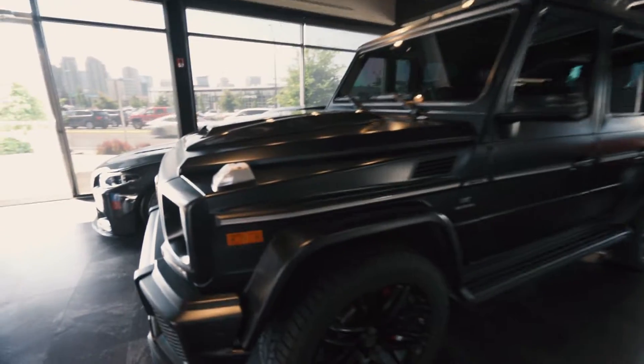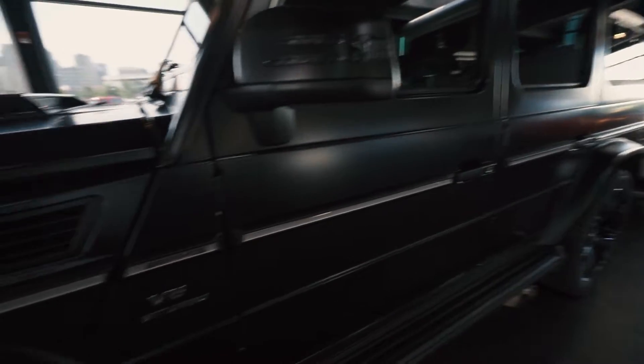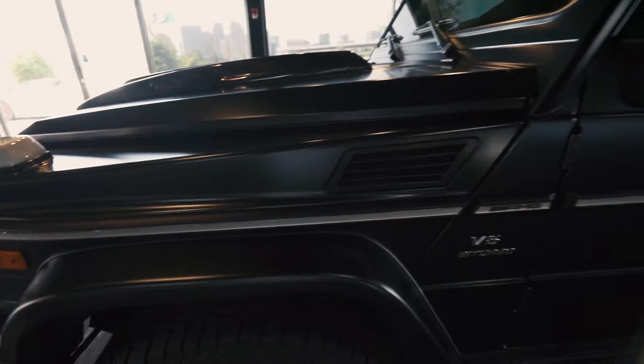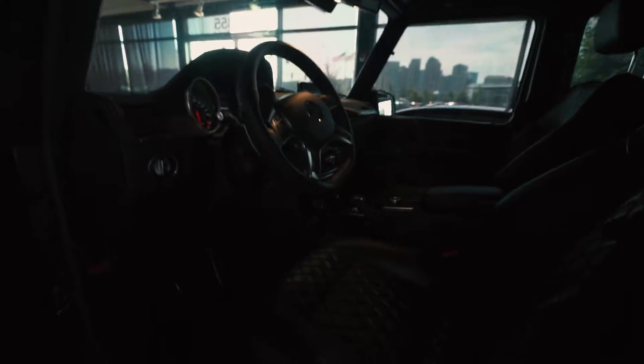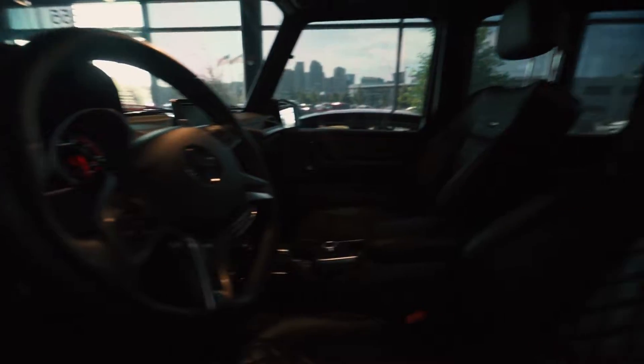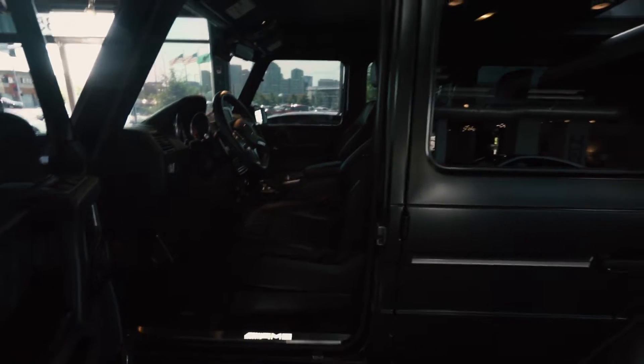Next we have our G63, which is a factory matte black paint — not a wrap, though a lot of people do wrap their G Wagons in matte black. This car has a Rentec tune with Brabus wheels and a Brabus exhaust. On the interior, this is the old generation G63 — the old ones do drive like trucks. You can see the quilted stitching here. The new generation G63 drives a lot better and changed quite a bit on the interior.